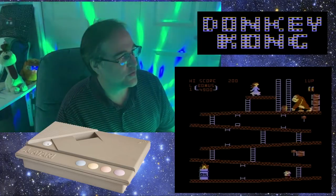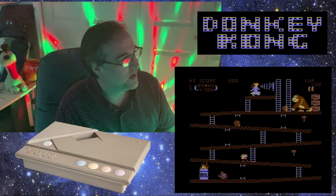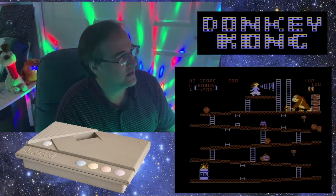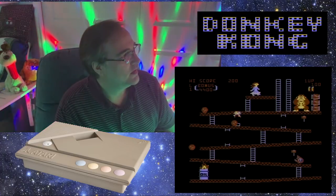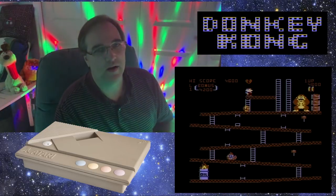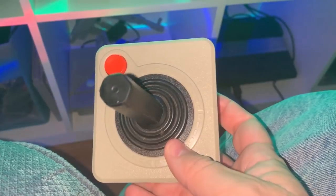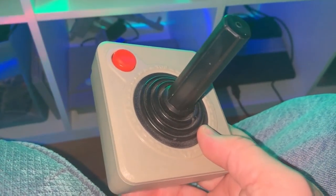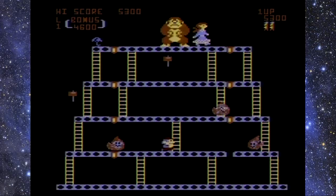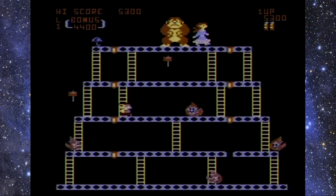First thing you'll notice of course is that this version of the game is missing a platform, but other than that, this game is really incredible. It's very smooth — Mario runs very smoothly. I'm using the classic Atari joystick, this is the one for the XEGS, it's white. On this stage I have to get past these fire foxes, which are very difficult to jump over.